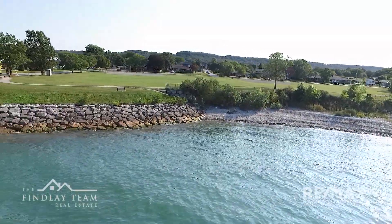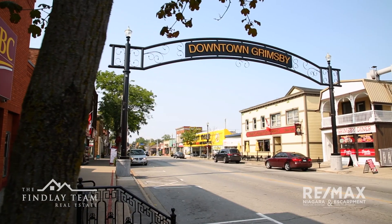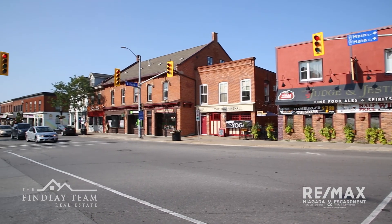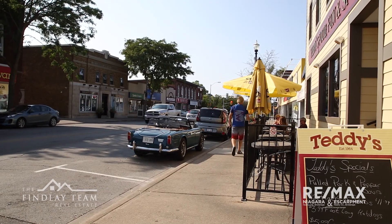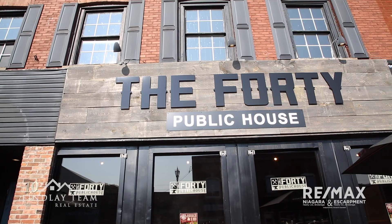If you talk to anyone who has ever visited Grimsby, they'll quickly tell you how beautiful the downtown is. Quaint little shops and stores on cozy small streets make for a wonderful walk in any season. Stopping in at Station One Coffee House is a popular destination during downtown Grimsby strolls.